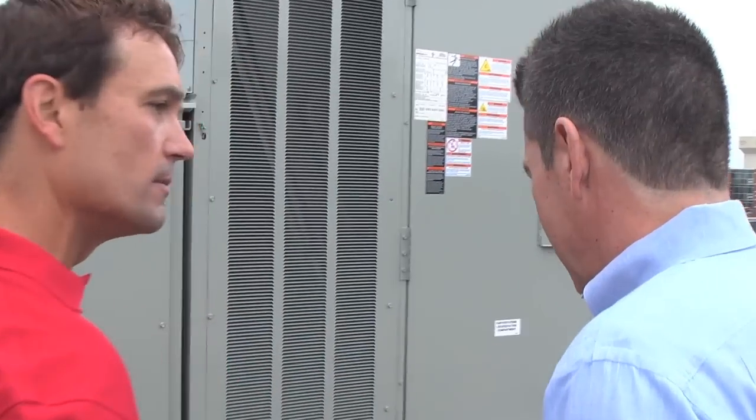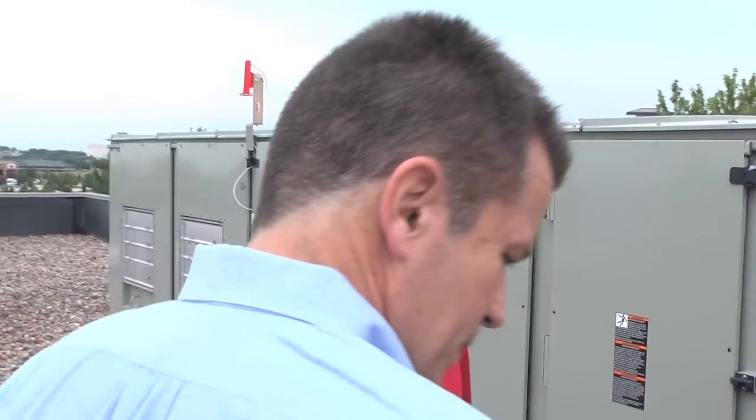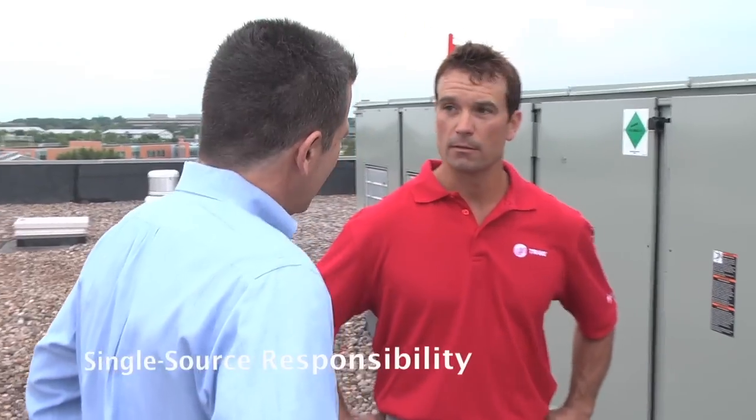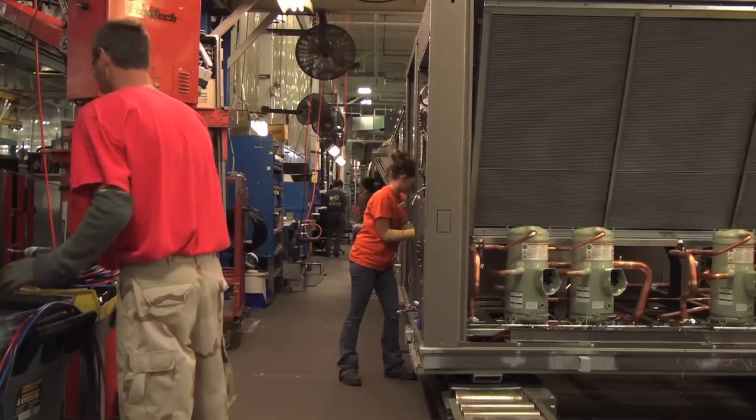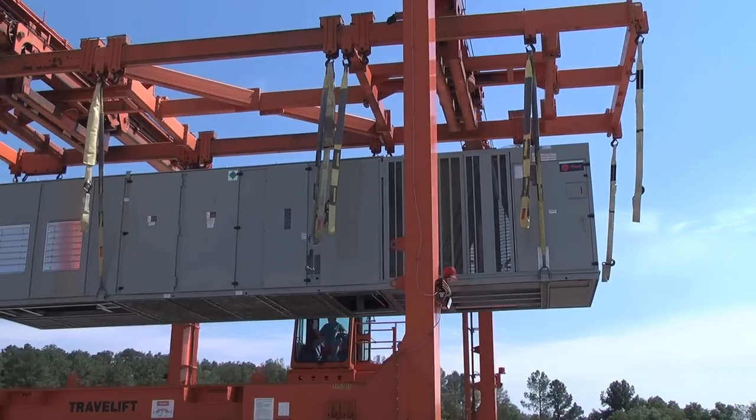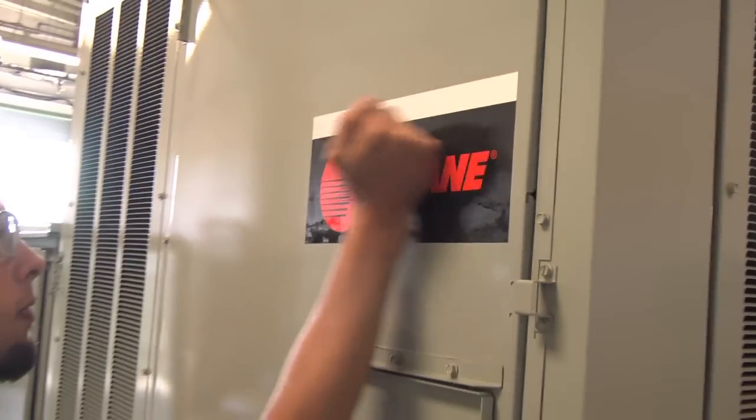While IntelliPak hardware and system components are state-of-the-art, efficient, and highly reliable, you're also getting the single-source responsibility and industry-leading service Trane is known for. Manufacturing, purchase, installation, and service all come from Trane.